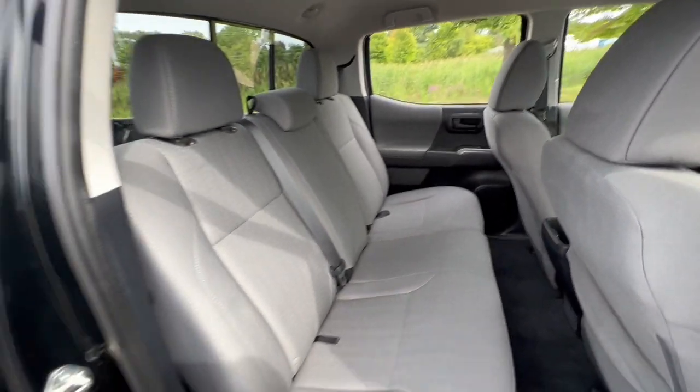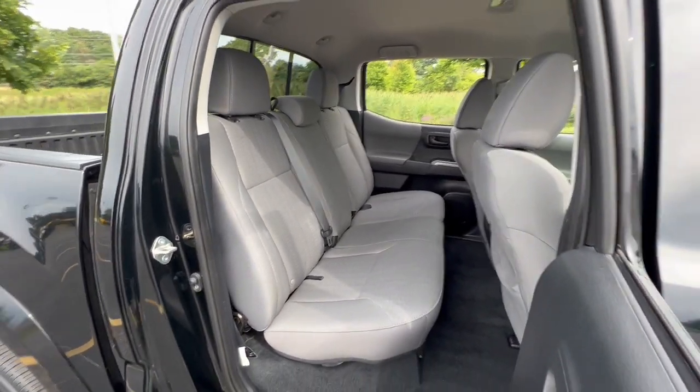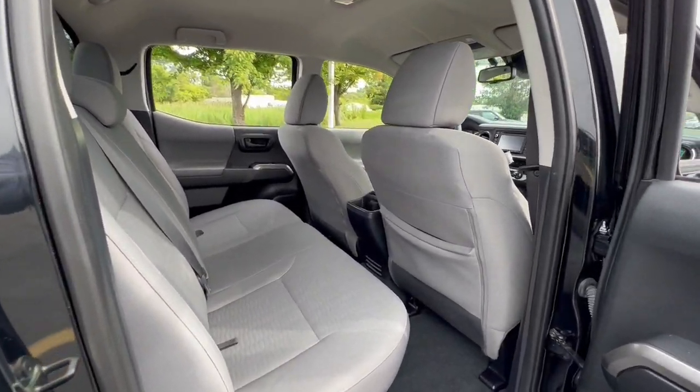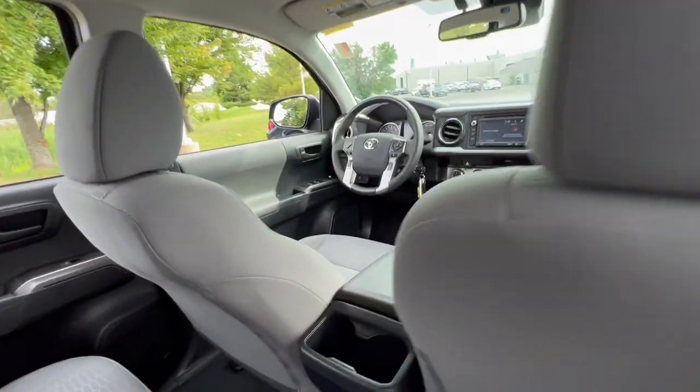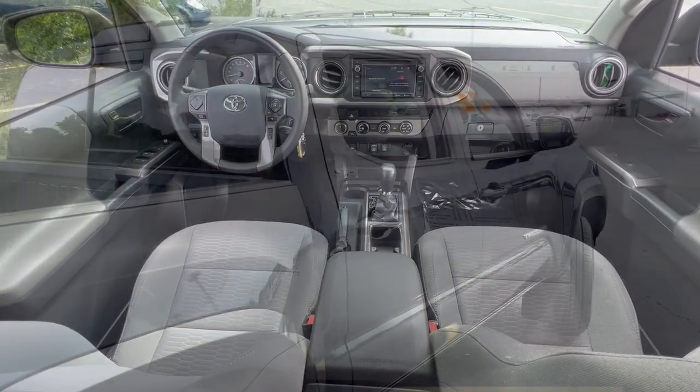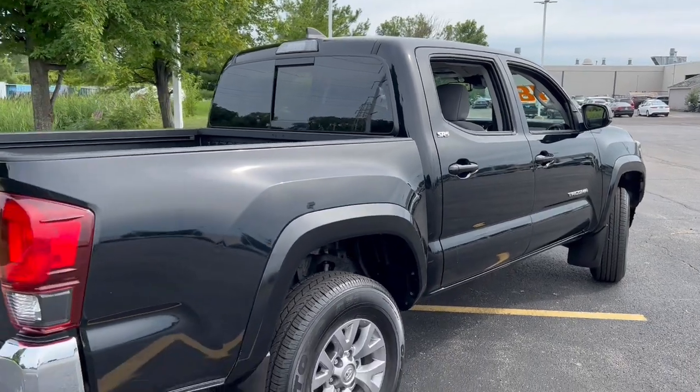These are just some of the great options this vehicle comes with: keyless entry, 4-wheel drive, fog lamps, adaptive cruise control, satellite radio, backup camera, steering wheel audio controls, Bluetooth connection, aluminum wheels, and stability control.